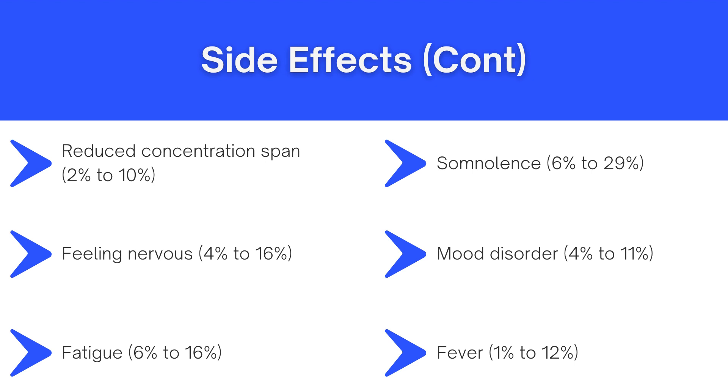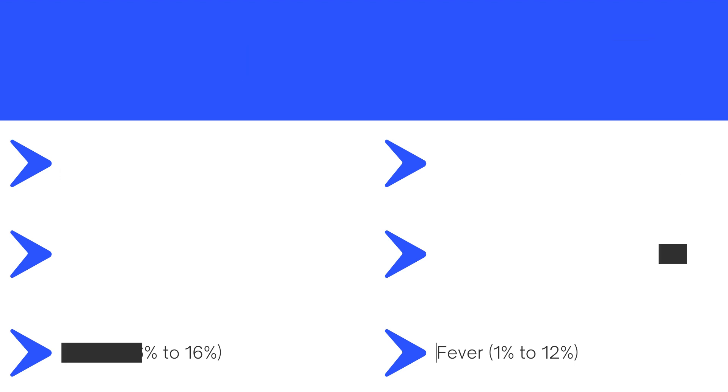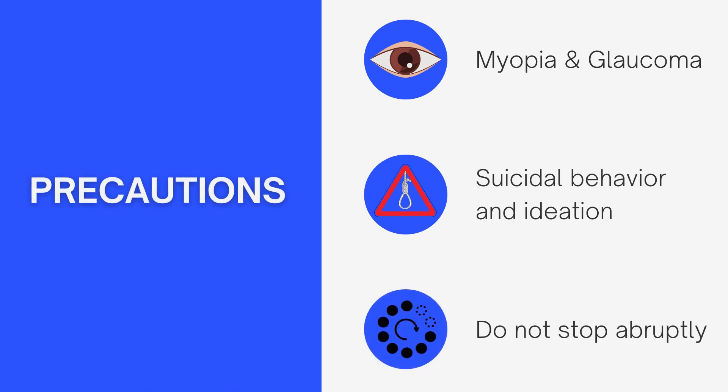With respect to fever, I'll touch on that more when talking about the precautions. The first precaution is to be cautious if you have any kind of eye problems, specifically acute myopia and angle-closure glaucoma. Acute myopia is sometimes referred to as nearsightedness — the ability to see close objects more clearly than distant objects. So if you have a history of myopia or glaucoma, it would not be a bad idea to have that discussion with your doctor before starting topiramate.